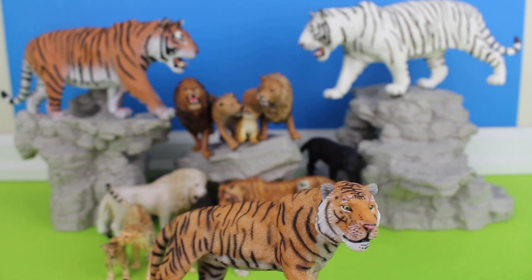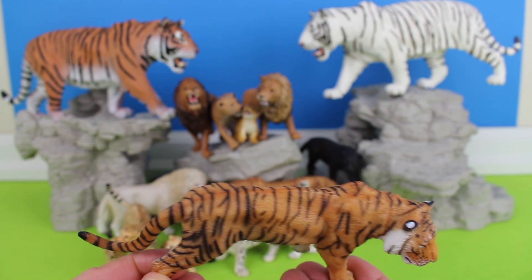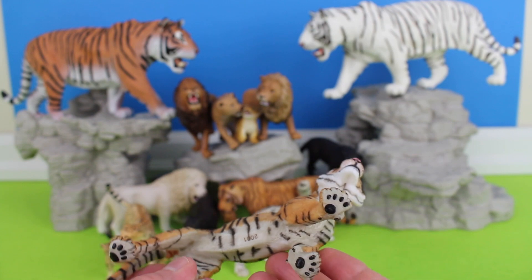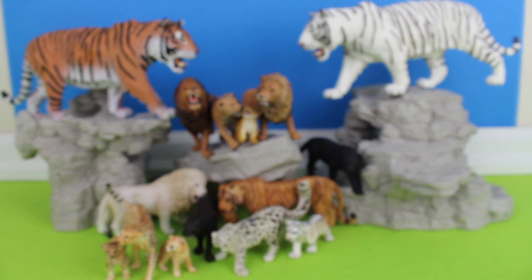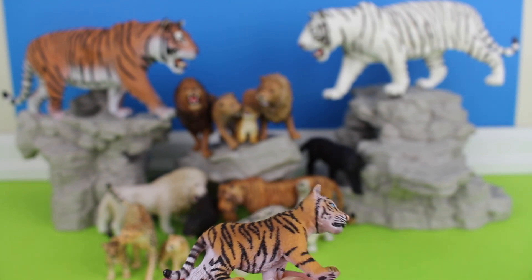Bengal tigers are among the biggest wild cats alive today. The Bengal tiger is the national animal of both India and Bangladesh. A baby tiger is called a cub.